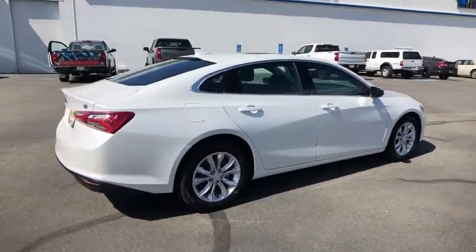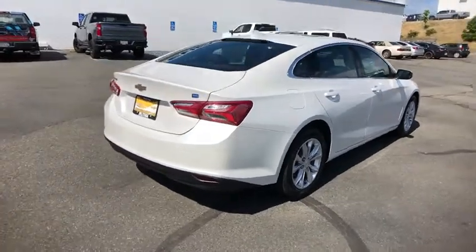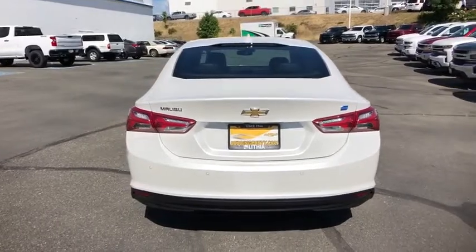Keyless entry, backup camera, leather-wrapped steering wheel, adjustable steering wheel, driver airbag, driver lumbar, cruise control, four-wheel disc brakes, front floor mats.